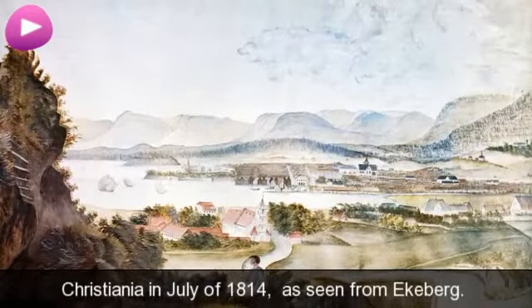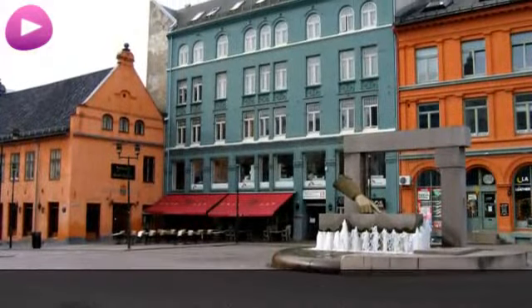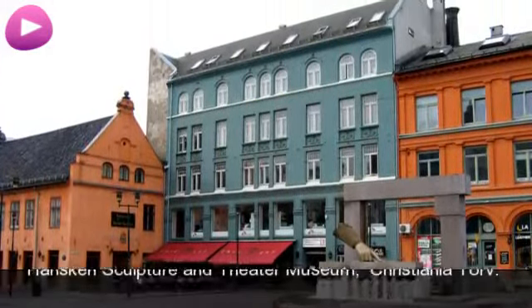Christiania in July of 1814, as seen from Ekeberg. Hansken sculpture and theater museum, Christiania Torv.